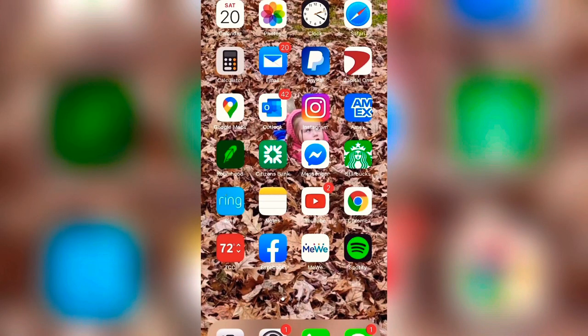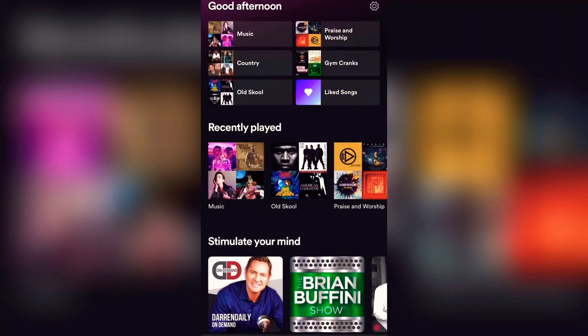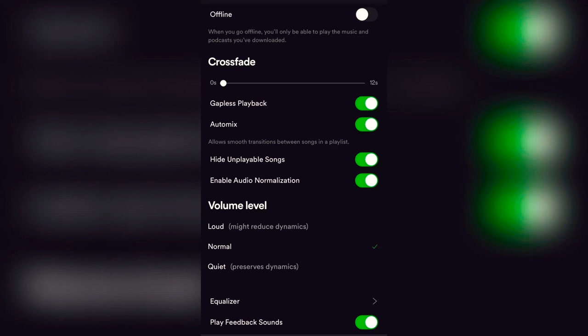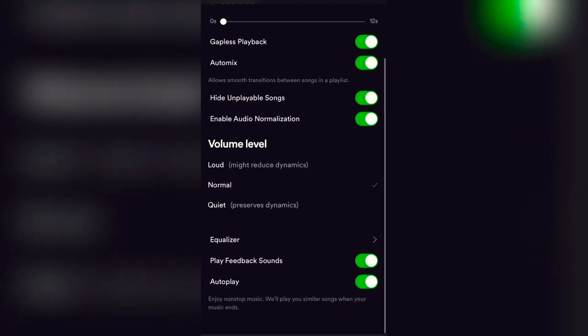Open up your Spotify app. This is iOS — an iPhone — so I'm not sure if it's the same setup on Android. Go to the home screen, go to Settings in the upper right corner, then go to Playback — it's the third one down. Now this volume level — keep it on Normal. Loud actually ruins the sound, it's too crispy and it's going to blow your speakers. Leave it on Normal, then go down to Equalizer.